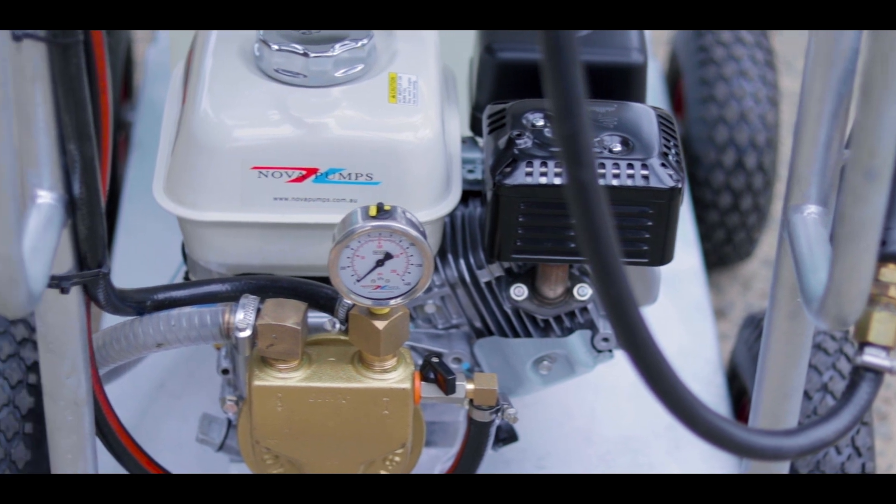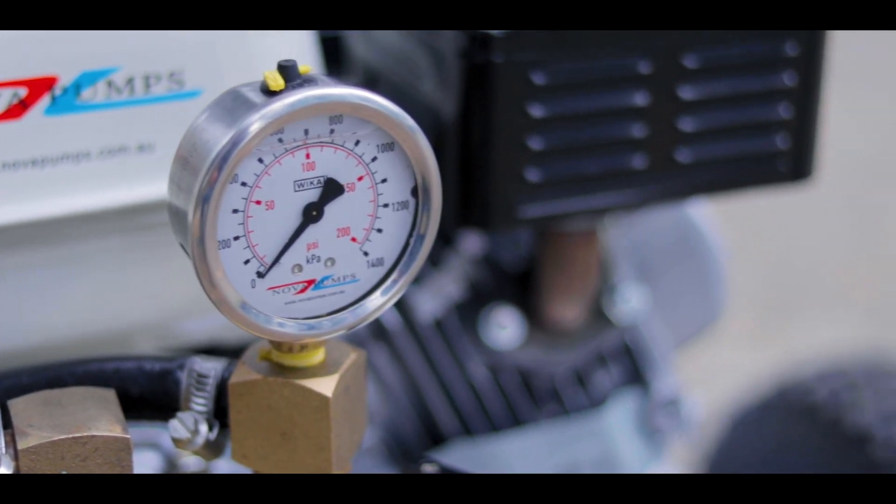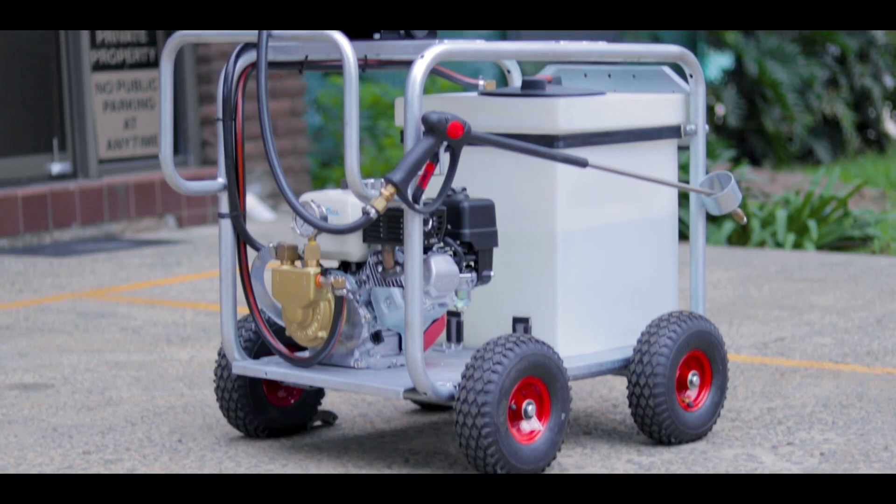The machine has a maximum pressure of 167 psi and a maximum flow of 35 litres a minute. It perfectly sprays at about 120 psi and does a great job.